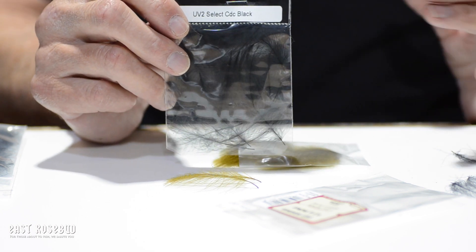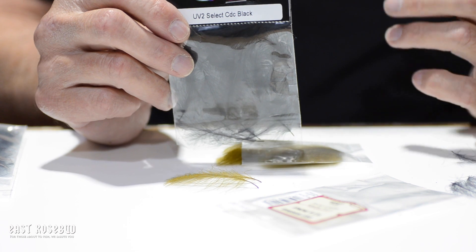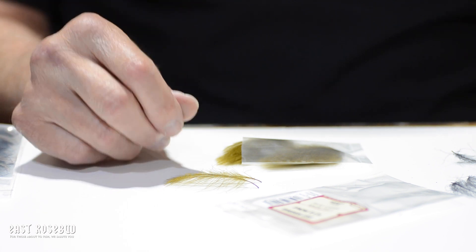CDC is a very useful material, not just on dry flies but also on nymphs, traps, and air bubbles — it really animates the flies. So it's a good product to use. Thanks for joining in. If you have any questions, let us know. We'll see you next time.